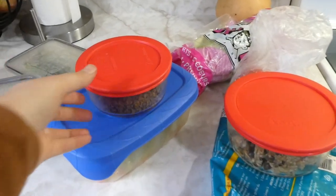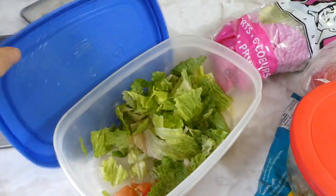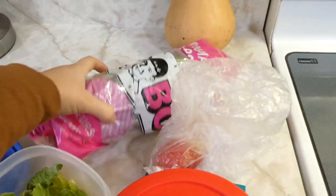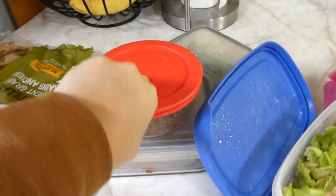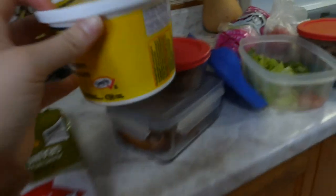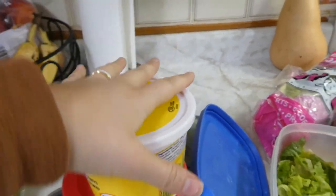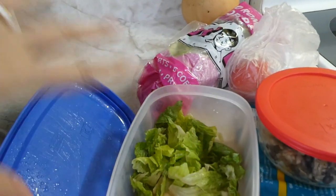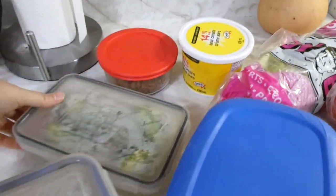I'm going to have some leftover taco salad — I've got some lettuce and tomatoes, but it's not very much so I got out another head of lettuce and a tomato to chop up. I have my taco meat here, and in the fridge I have a container of leftover salsa and sour cream. I'll also grate some cheese for a full taco salad.